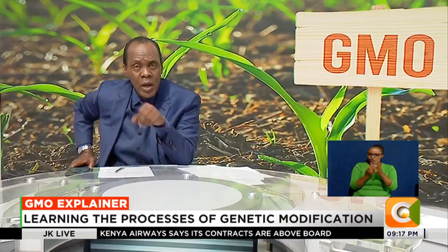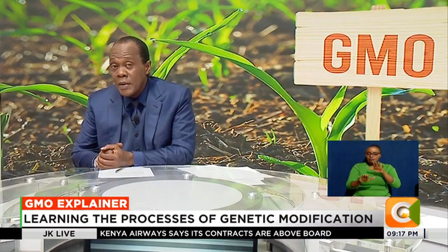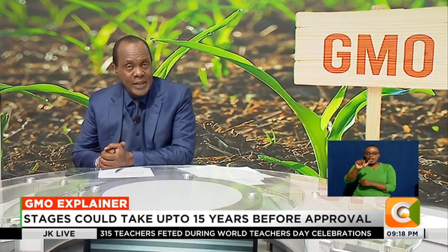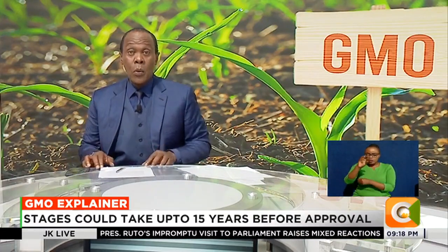Genetically modified organisms being produced locally undergo four critical stages that take between 10 and 15 years before they are fully processed for both domestic and commercial usage. Our very own Seth Olale visited one of the only four biosafety accredited laboratories, where dedicated genetic engineering students were busy carrying out the entire GMO processes under the watchful eye.